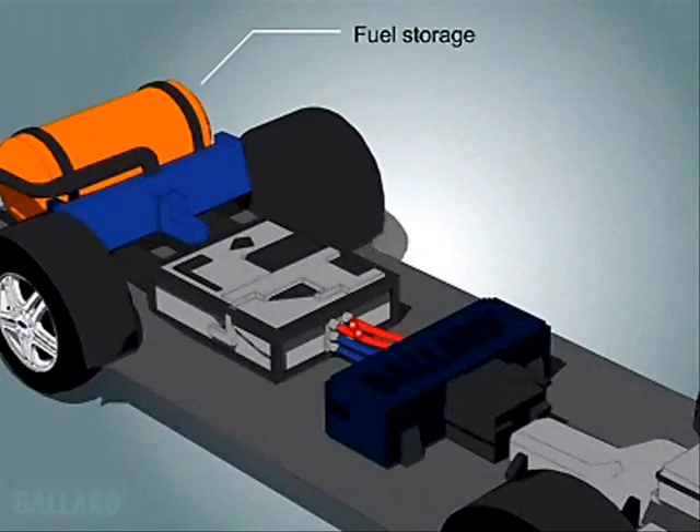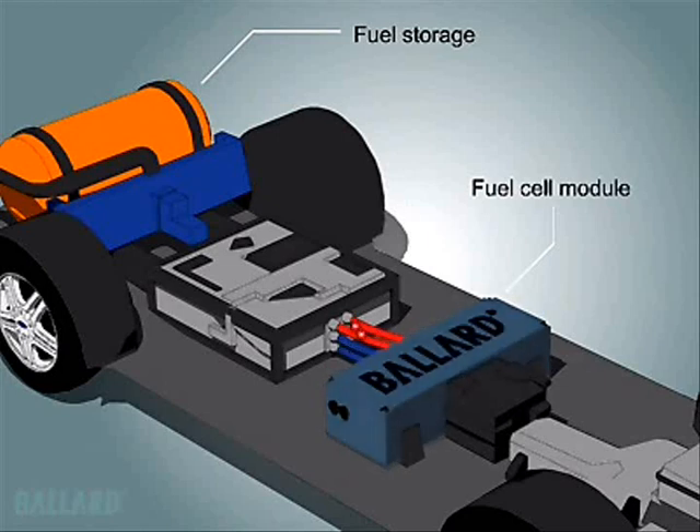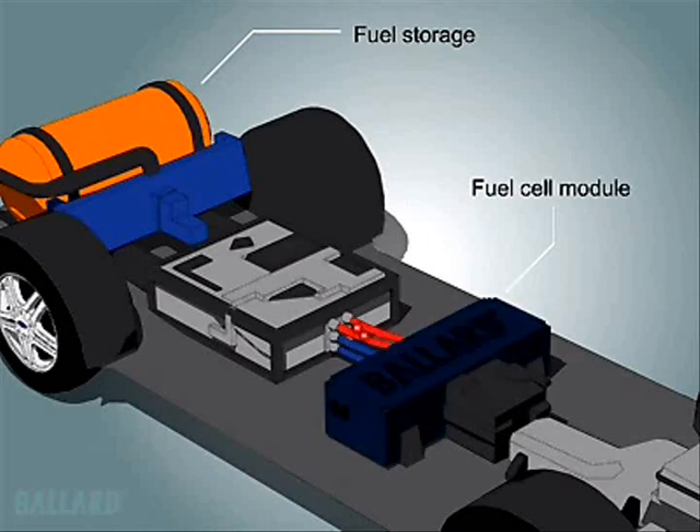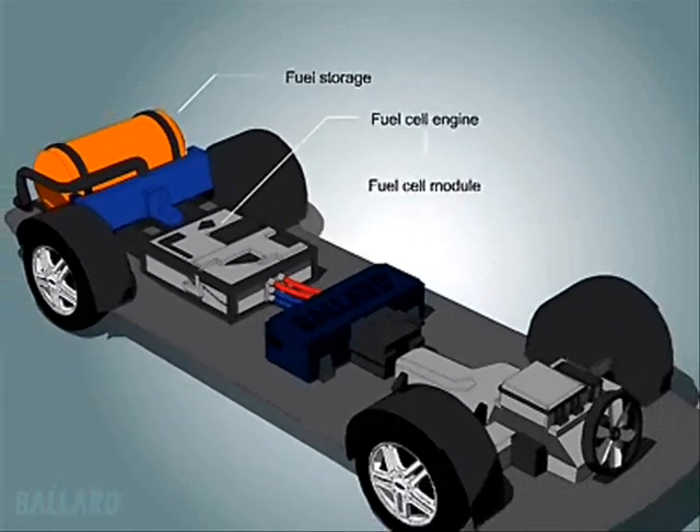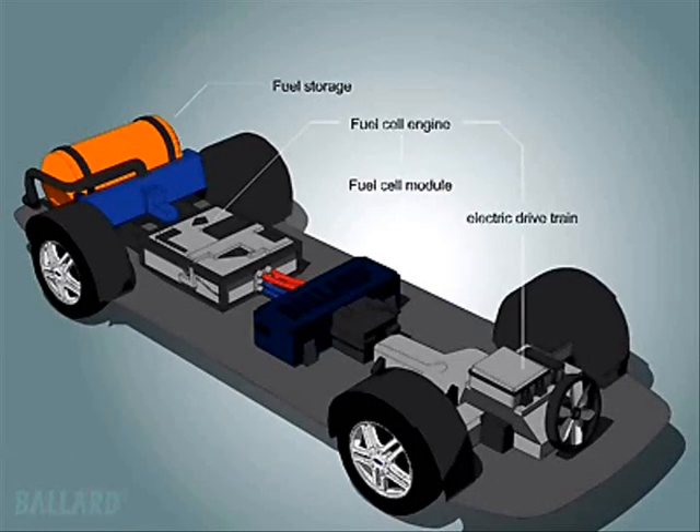When you turn the key, hydrogen and compressed air flow to the fuel cell module which contains the fuel cell stack. A fuel cell engine consists of the proton exchange membrane or PEM fuel cell module coupled with the systems required in a typical automotive engine.